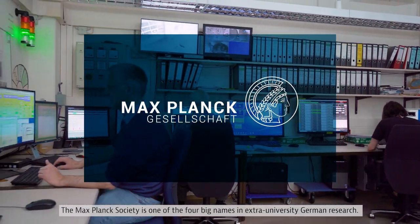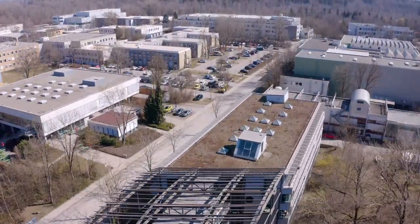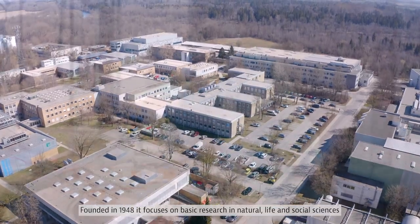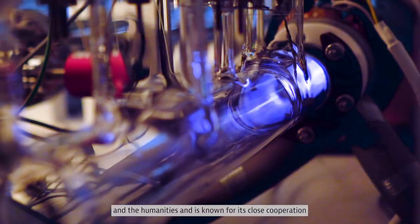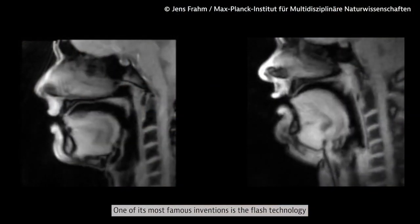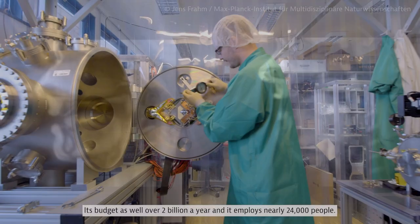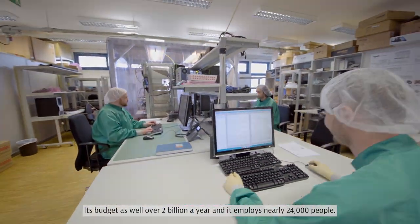The Max Planck Society is one of the four big names in extra-university German research. Founded in 1948, it focuses on basic research in natural, life and social sciences and the humanities, and is known for its close cooperation with Germany's 380 universities. One of its most famous inventions is the flash technology used in MRI scans. Its budget is well over two billion a year and it employs nearly 24,000 people.